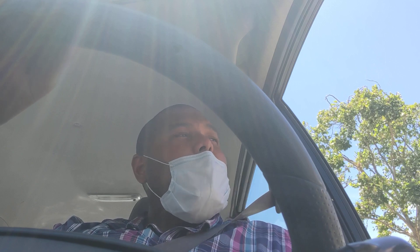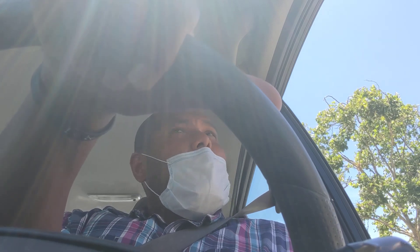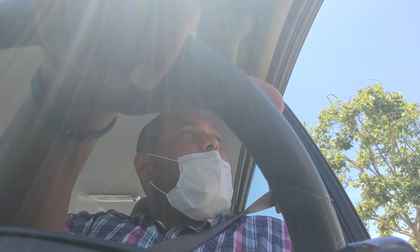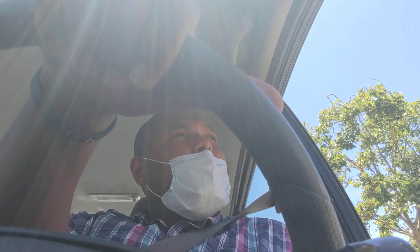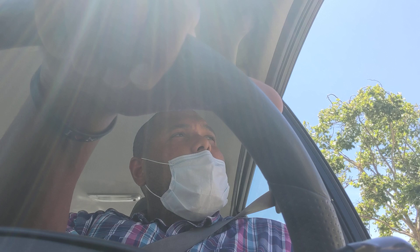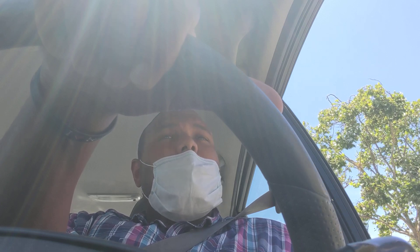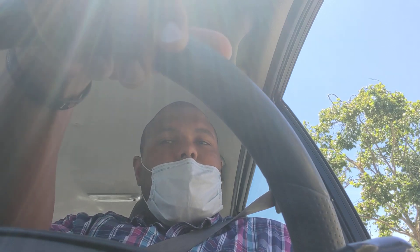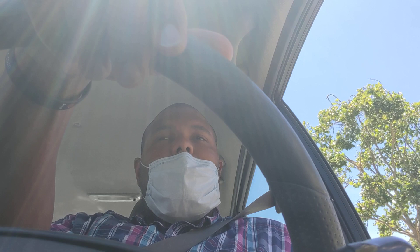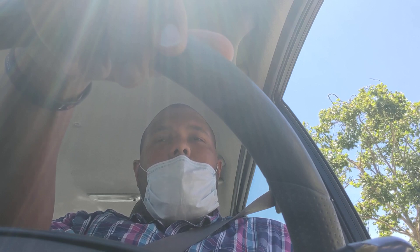Nice work, you're all done. You've been tested. For your results — if it's positive, you're going to get a phone call within the next two days, 24 to 48 hours. If it's negative, it takes a little longer because they let all the positive people know first. So if it's negative, it's typically three to four days, and it could be a phone call, an email, or a letter in the mail. If you have any issues getting your results, you can call that 888 number. Hopefully you'll get those results in the next few days — and if you don't hear anything by Saturday, that's a good thing. Thank you so much, have a wonderful day. You too, God bless you.